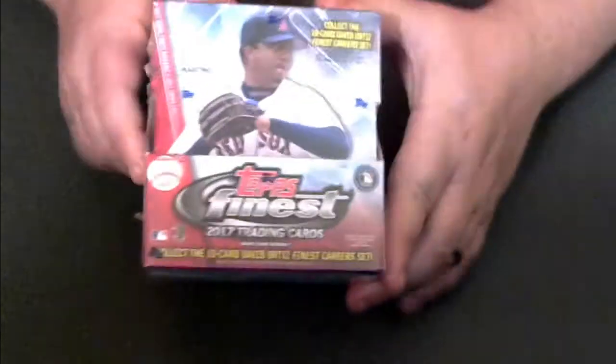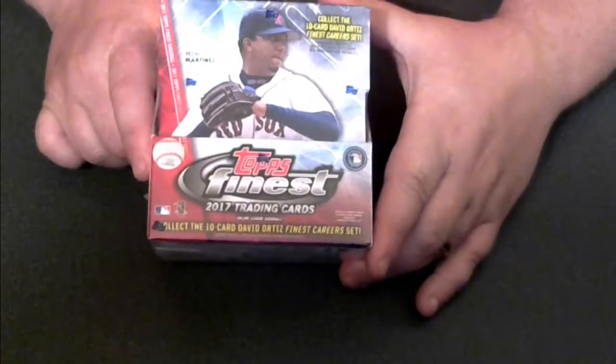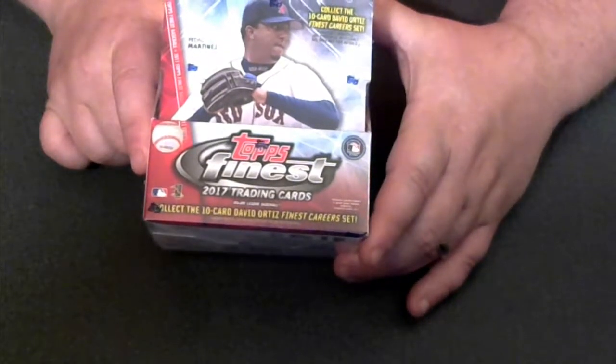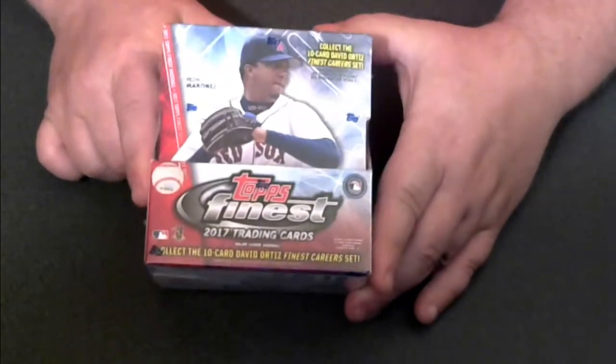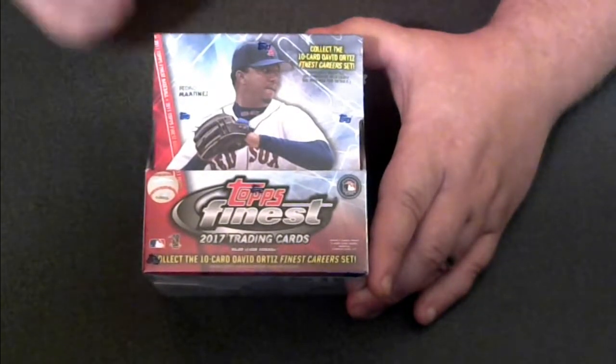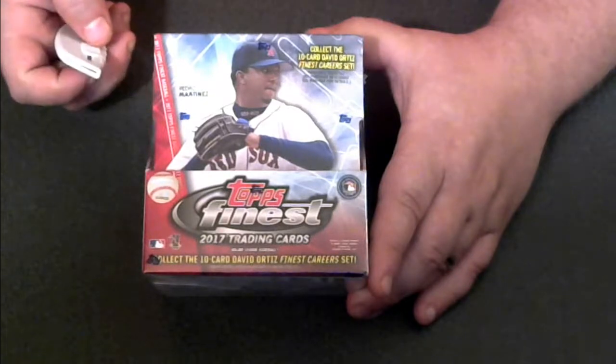Hi, this is Scott Coswiney from SportsCardForum.com. I have a box of 2017 Topps Finest Baseball. We received this from our great sponsors over at Topps, and we appreciate them for their continued support of SportsCardForum.